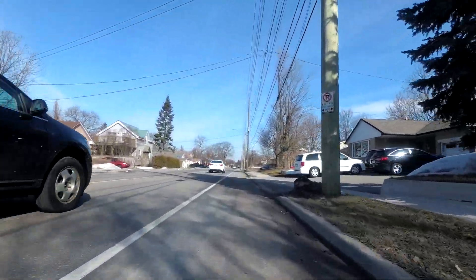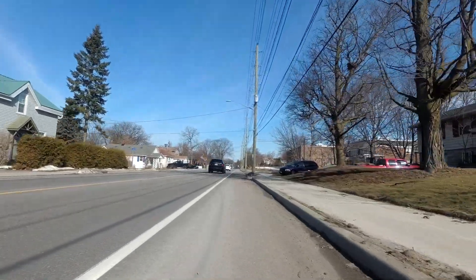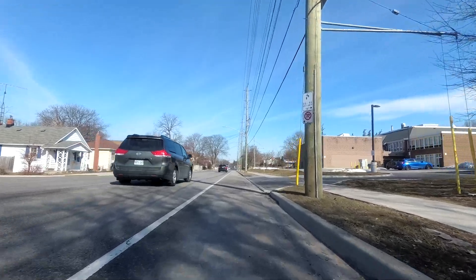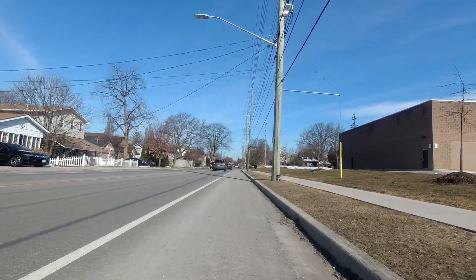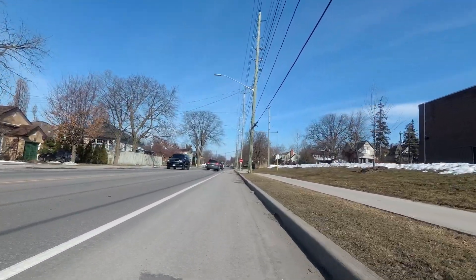A number of years ago, I did film a video showing this road. This was back — I think it was the summer of 2015 — but it was a revisit to a commute that I used to do when I used to live in Whitby, and I was a co-op student.